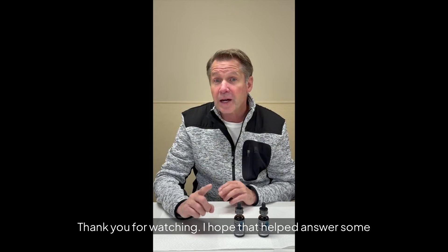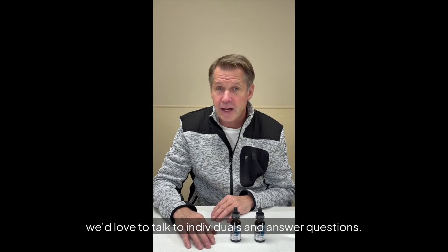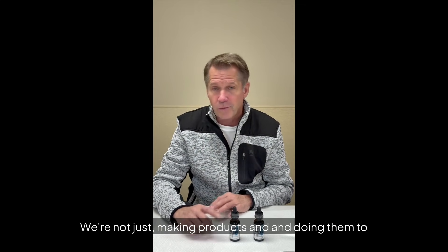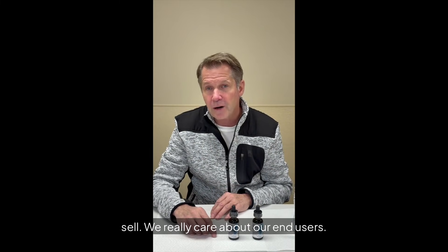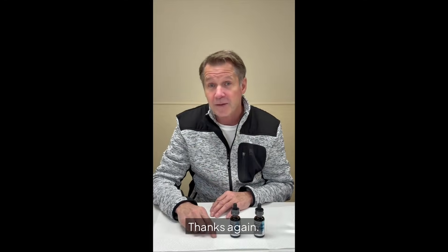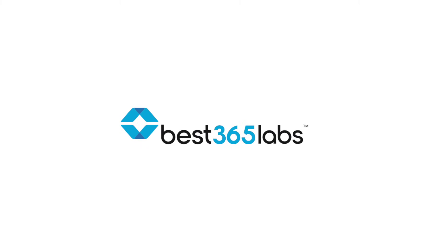Thank you for watching. I hope that helped answer some questions. We love to talk to individuals and answer questions. Please contact us at best365labs.com. We're not just making products to sell — we really care about our end users. If you have any questions, please feel free to reach out. Thanks again. We'll see you next time.